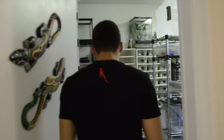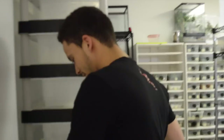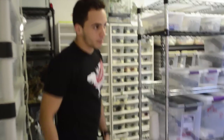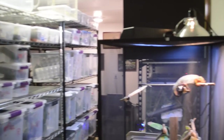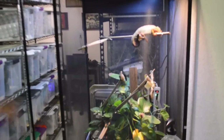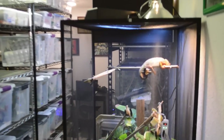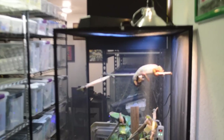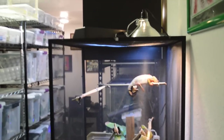As you guys can see the room is a lot bigger. I have a lot more racks. This is Picasso over here — some of my Instagram or YouTube followers, you guys know who he is. He's my personal pet chameleon.